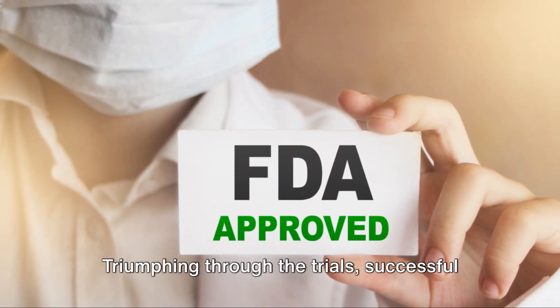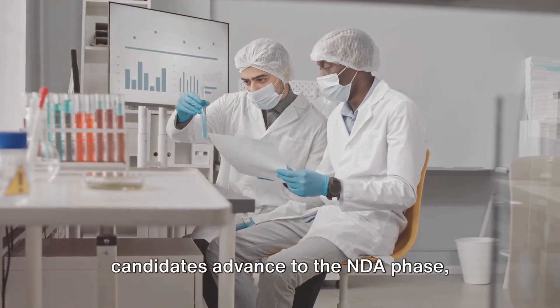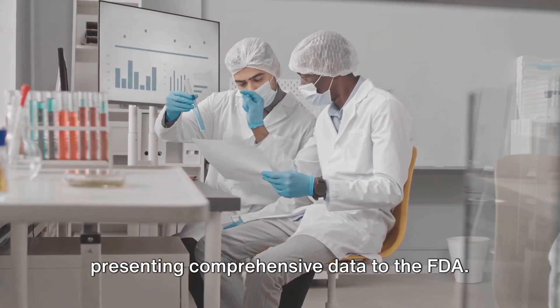Triumphing through the trials, successful candidates advance to the NDA phase, presenting comprehensive data to the FDA.